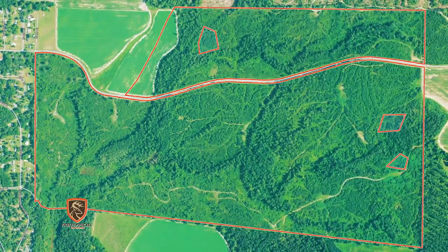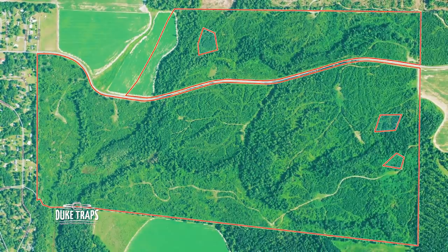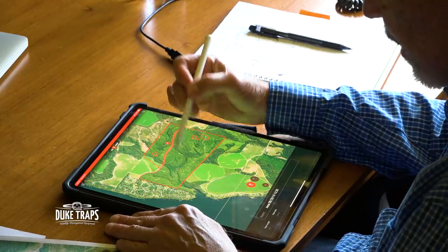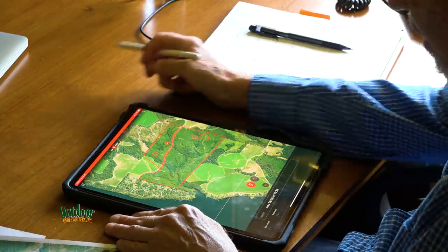Grant and Jaime also identified other areas where they could put staging area food plots and create bottlenecks. Grant suggested having a stand or blind in that narrow part, maybe a hundred yards or less off the southern property line — because if you're a bow hunter, those deer are really bottlenecked down. They're going to swing through there and go to those ag fields. You couldn't have laid it out better if you'd planned it that way.